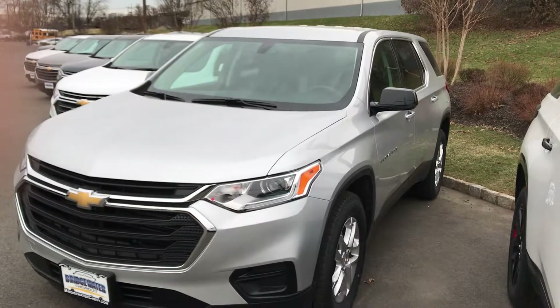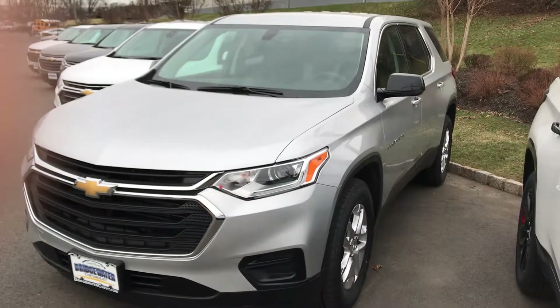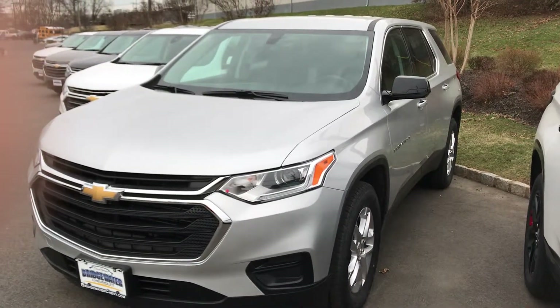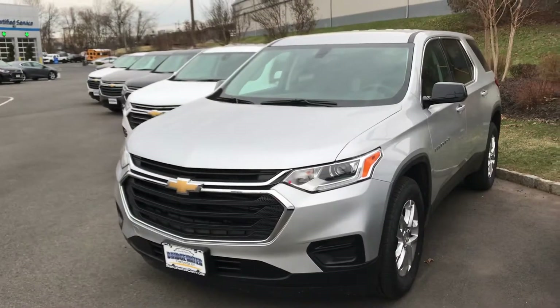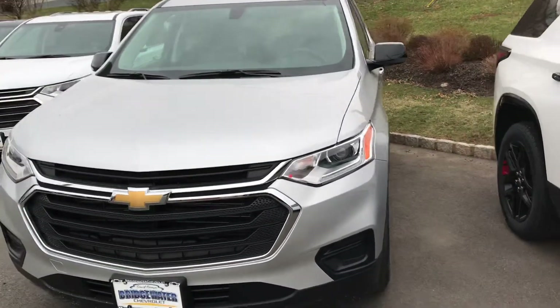Good morning Elizabeth. This is Jim Knoller of Bridgewater Chevrolet, just getting back to you on the information on the Traverse. GM did a great job on the redesign this year in 2018. A beautiful vehicle.